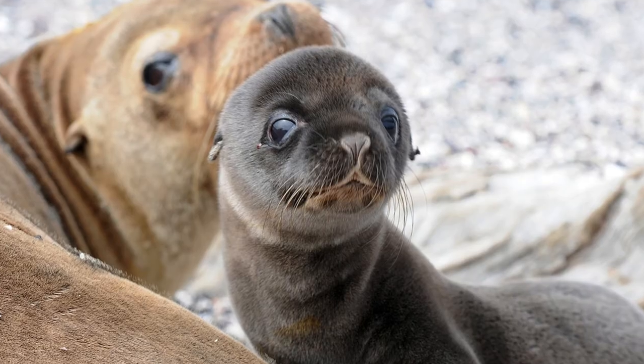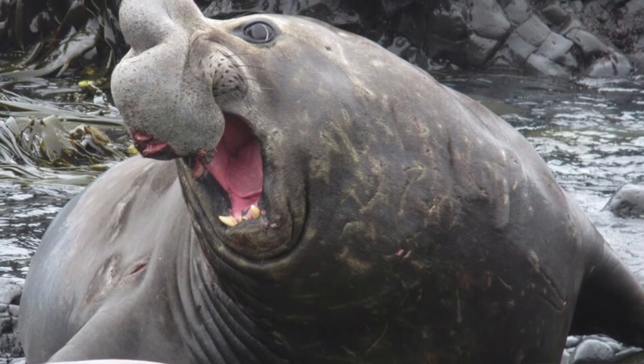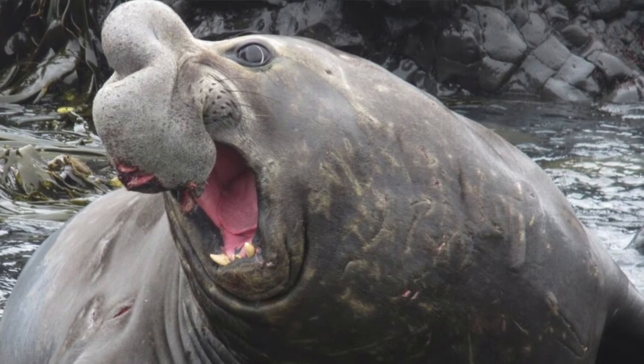Seals can actually sleep underwater while holding their breath. Sea lions are very agile in the water and can reach speeds over 20 miles per hour. Baby pinnipeds are called pups. Male elephant seals are the largest pinniped — they can weigh over 8,000 pounds and get their name from their trunk-like snouts. Elephant seals have some crazy vocal sounds and their noises have even been used in movies like Star Wars and Lord of the Rings.